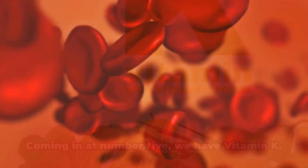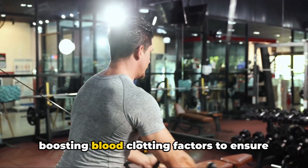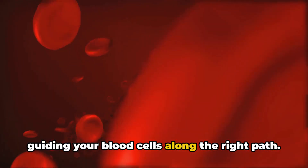Moving on to the next vitamin, we're starting to get to the heavy hitters. Coming in at number 5, we have vitamin K. It's a powerhouse for your circulation, boosting blood clotting factors to ensure a smooth flow. Vitamin K is akin to a traffic cop, guiding your blood cells along the right path.